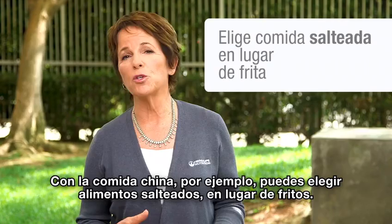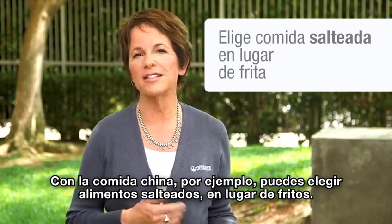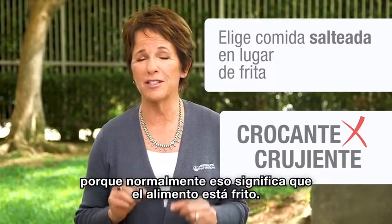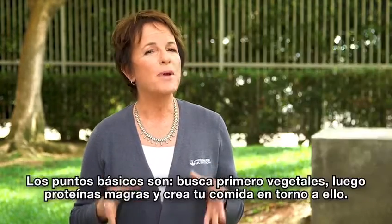With Chinese foods, for example, you'll want to choose stir-fry rather than deep-fry. Look for words like "crispy" or "crunchy" on the menu because that usually means the food is fried.